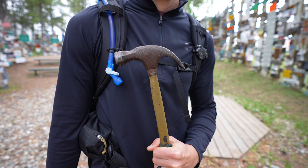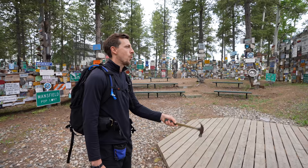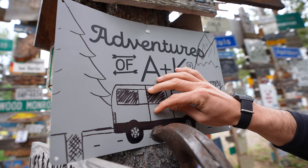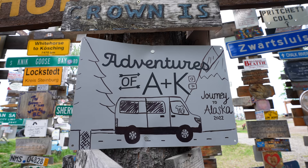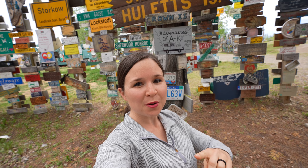I think we found the spot. That fits right there! We probably saw about 50,000 of the signs. We wish we could have seen them all, but time to get back on the road.